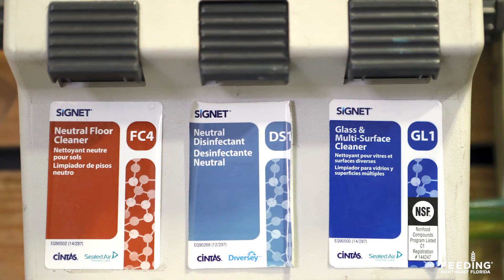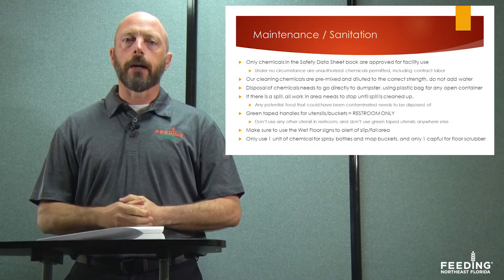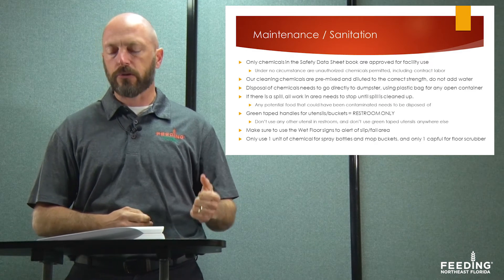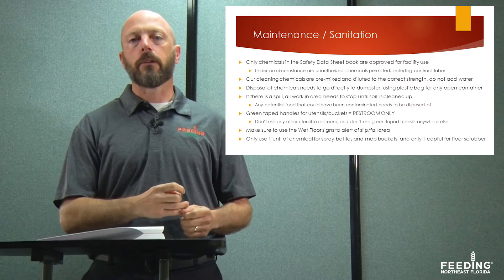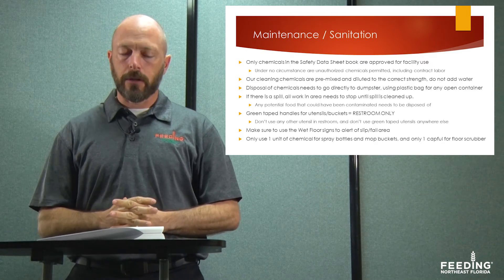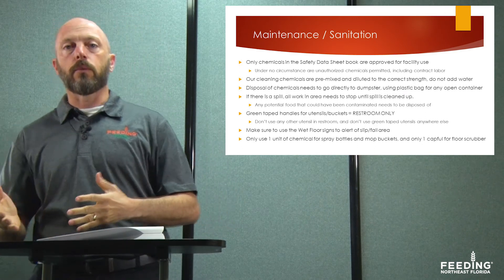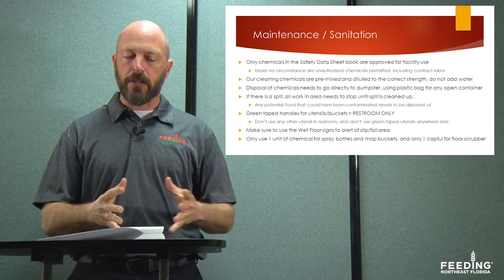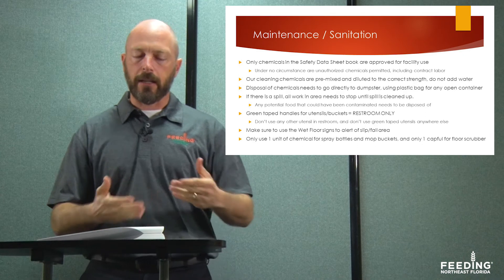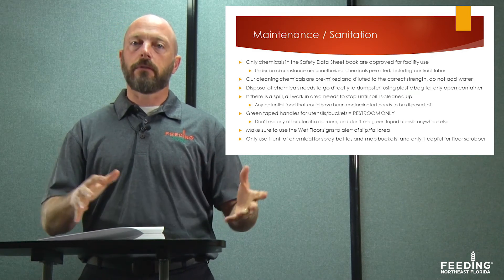Our chemicals are pre-mixed and pre-diluted to the correct strength, so you don't need to add water. A company called Syntas comes and fills our chemical tanks, already pre-diluted. Use only one unit of chemical for spray bottles or mop buckets, and only one capful for the floor scrubber — these chemicals are expensive and using more is wasteful. When disposing of chemicals, take them directly to the dumpster and use a plastic bag around any open containers so they don't leak. If there is a spill, stop all work in the immediate area until it is cleaned up, throw out any food with potential contamination risk, use disposable gloves, disinfect the area, and make sure it's thoroughly cleaned before resuming production.